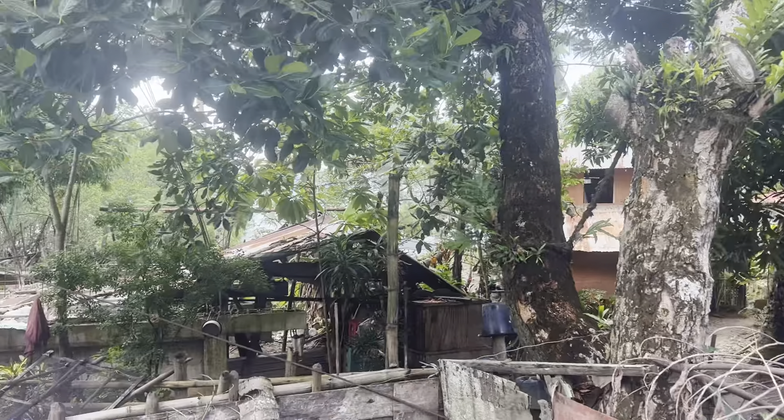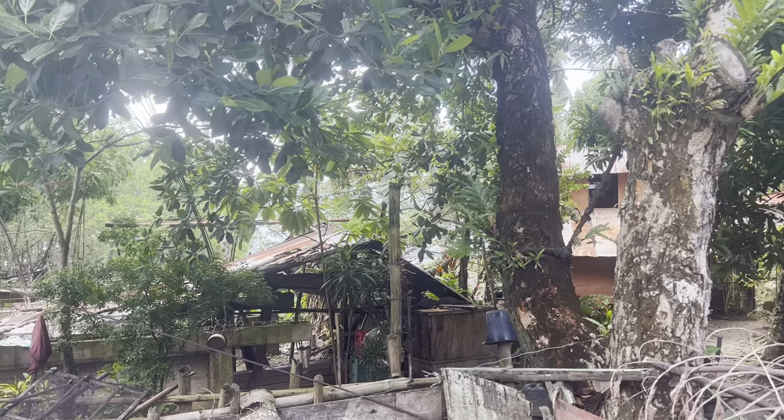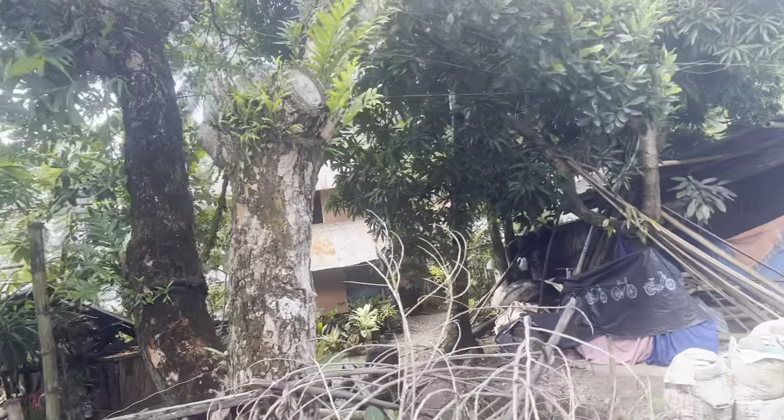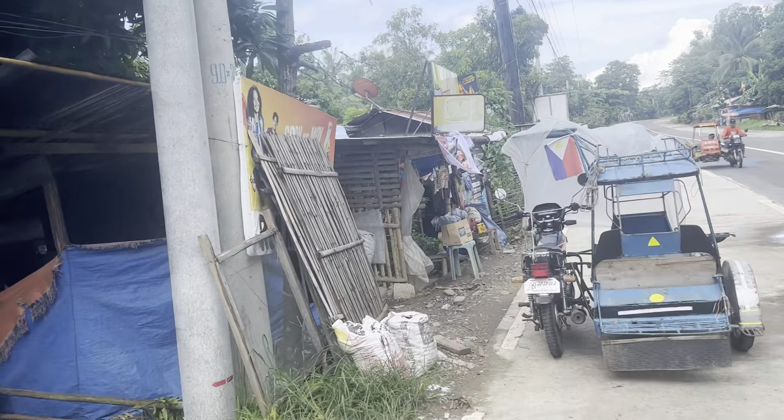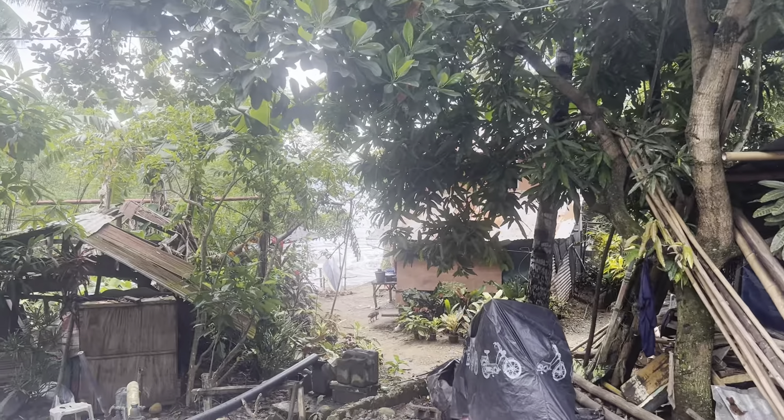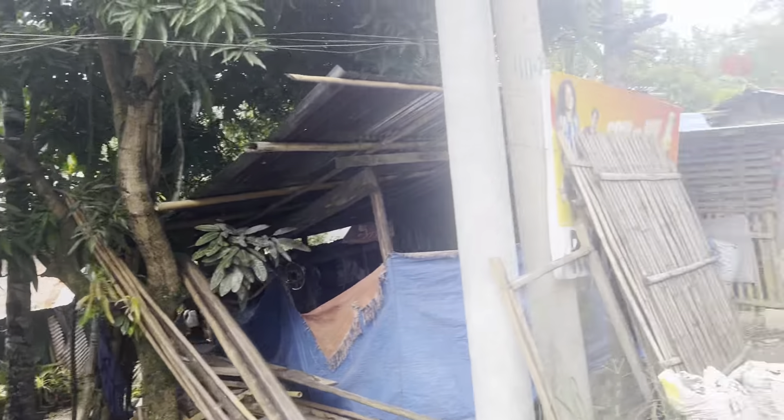There's the ocean back in there — you can see it behind the house. We're probably a hundred feet or something from it. Looks like the tide's coming in. You can get a little better view of it there.